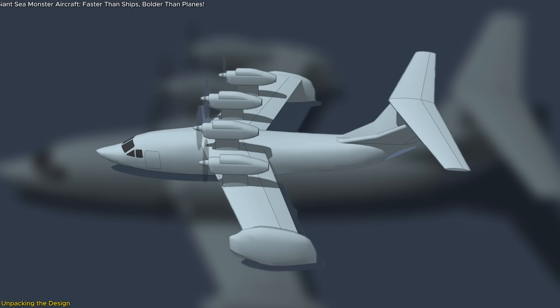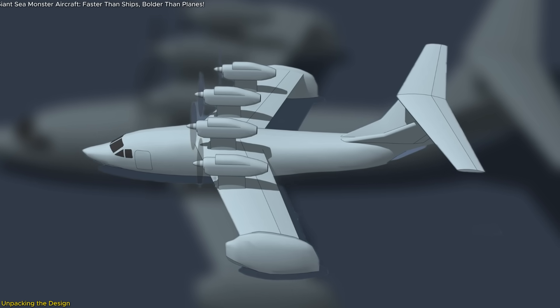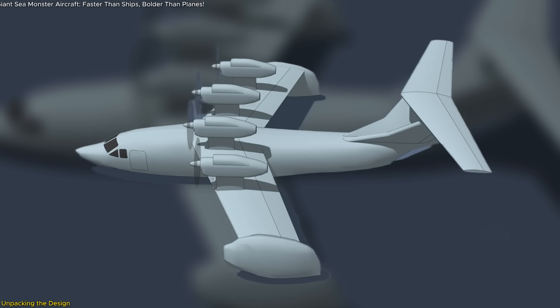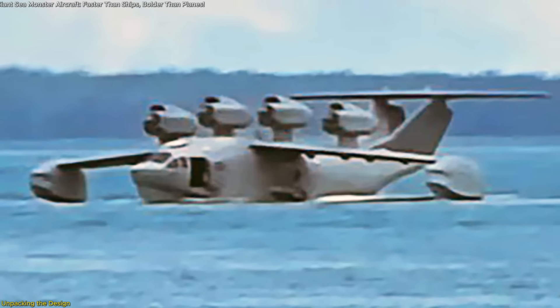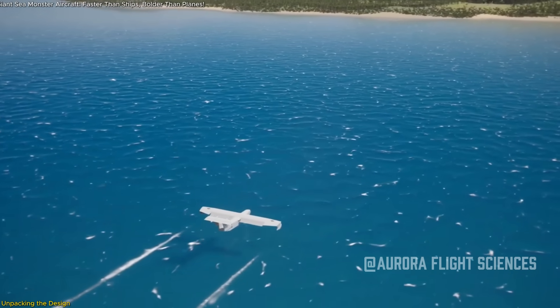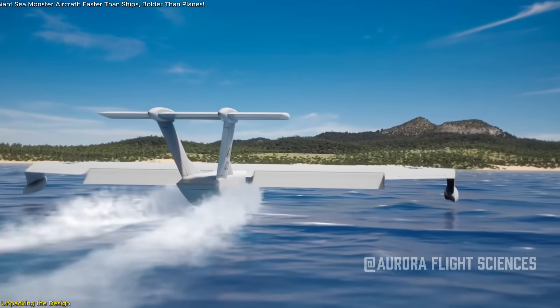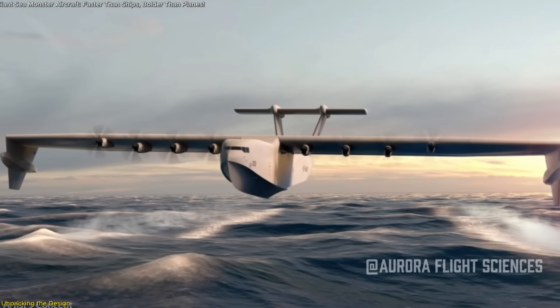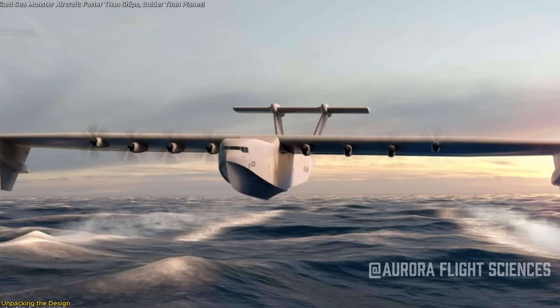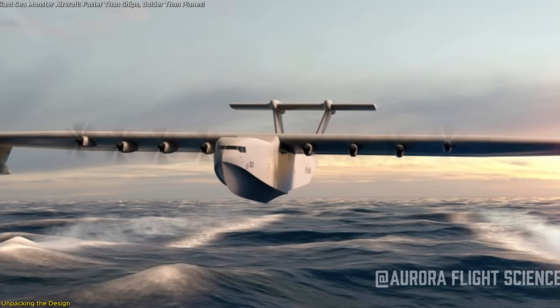Interestingly, the nacelles also appear to feature upper inlets, a rare configuration that could support dual airflow for variable performance. Also visible are out-trigger sponsons on each wingtip and smaller ones along the fuselage midsection. These aid in water stability during taxiing, takeoff, and landing, helping to prevent roll or lateral slippage on waves. The stepped hull visible beneath the aircraft ensures hydrodynamic lift during waterborne takeoff, another clear sign that it is fully amphibious.